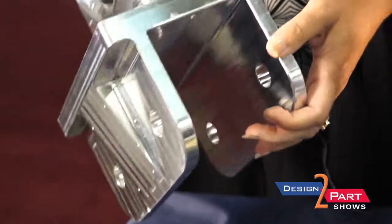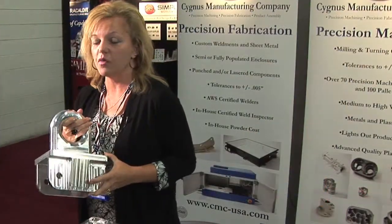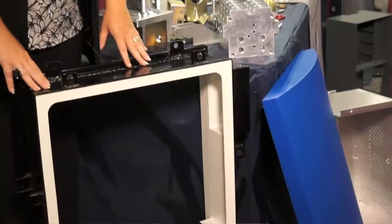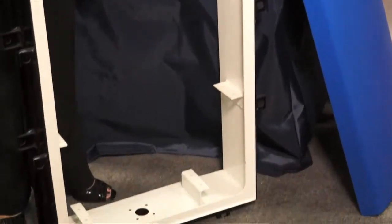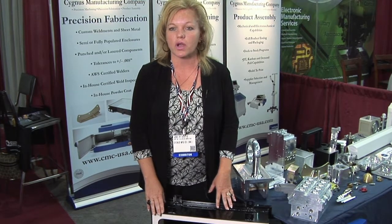This is a tow hook that's used on a Humvee, manufactured from a solid billet. This is a sheet metal extension also used in a transportation application. AWS certified welders are required to produce this, and there's also a very custom powder coat application that needs done on this product.